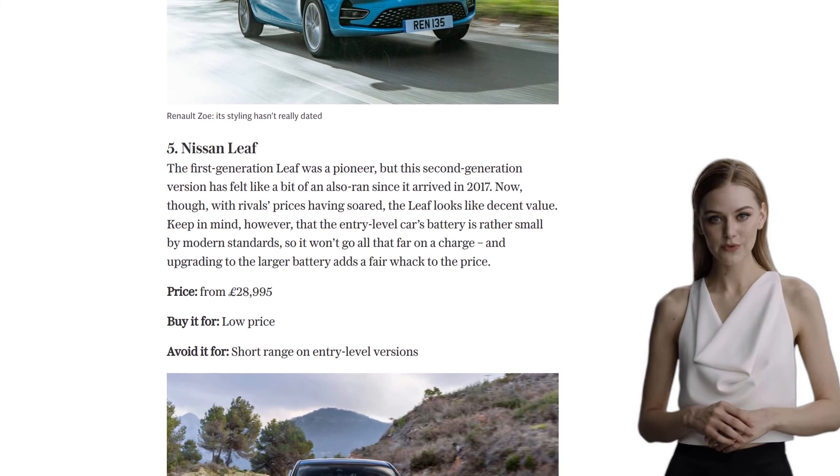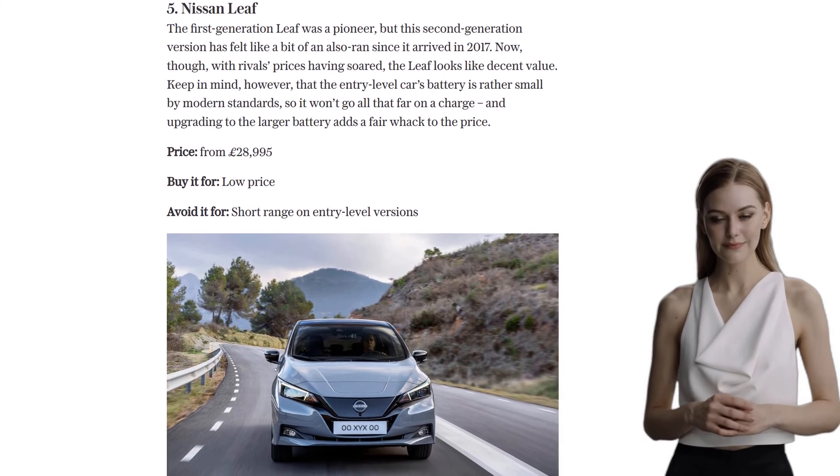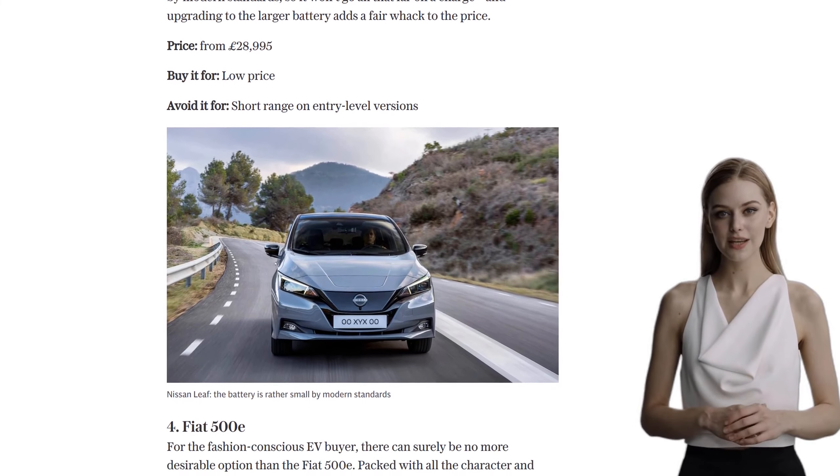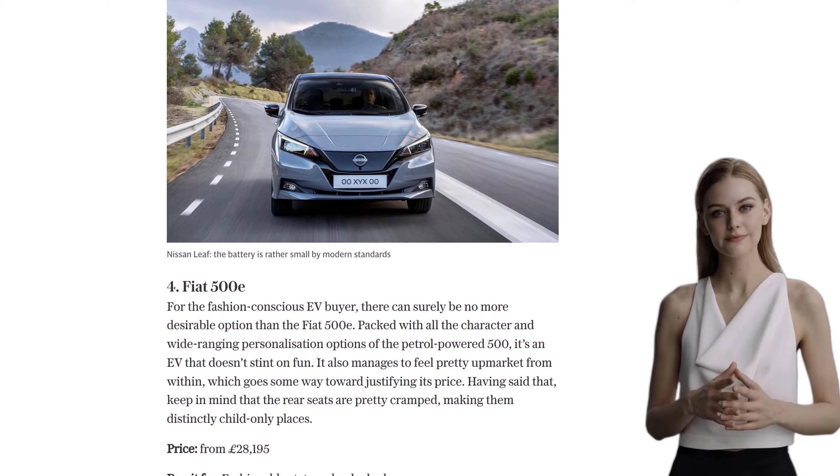Moving on to number 3, we have the MG4 EV. This car has received numerous awards for its family-friendly features and excellent value for money. While the interior may not be the highest quality, it's hard to beat the price.